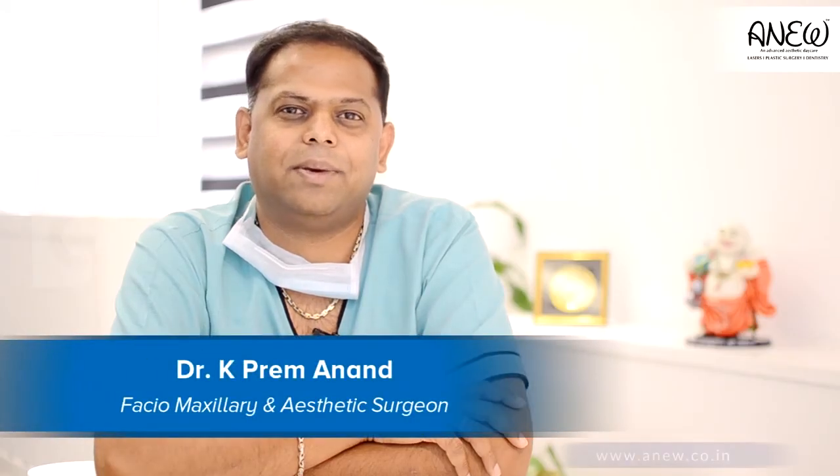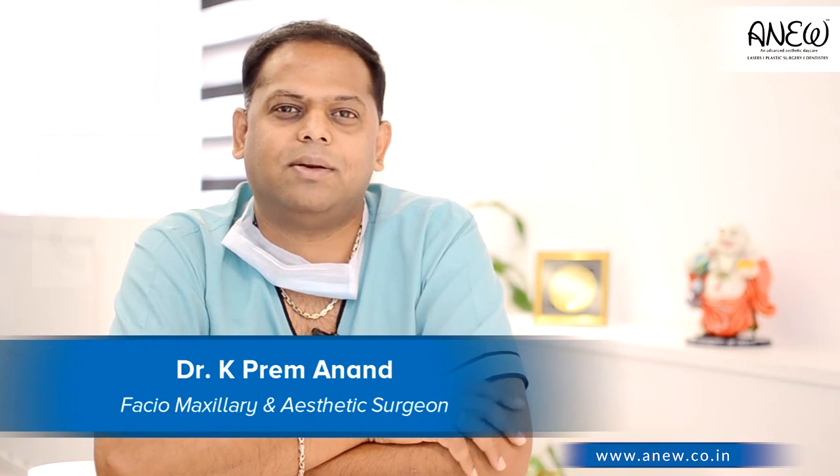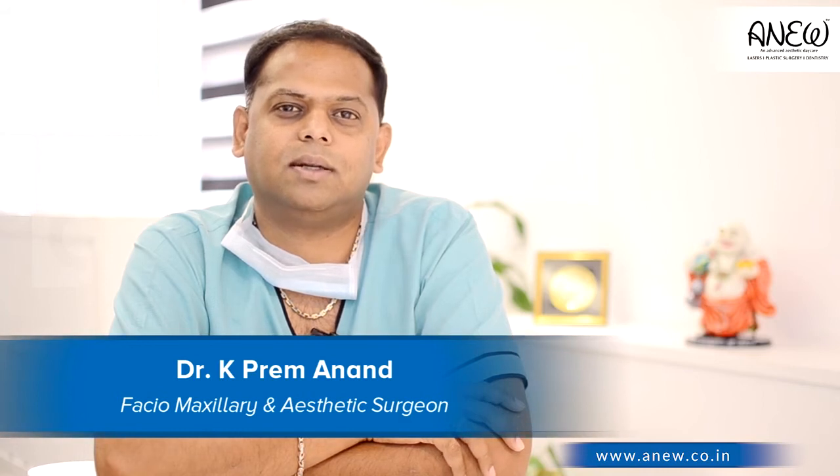Hi everybody, I am Dr. K. Preimanand. I am a Facial Maxillary and Aesthetic Surgeon, practicing in Bangalore since 18 years. We have come up with our own most advanced state-of-art aesthetic center at Banshankari in Bangalore. It's called Aniv.